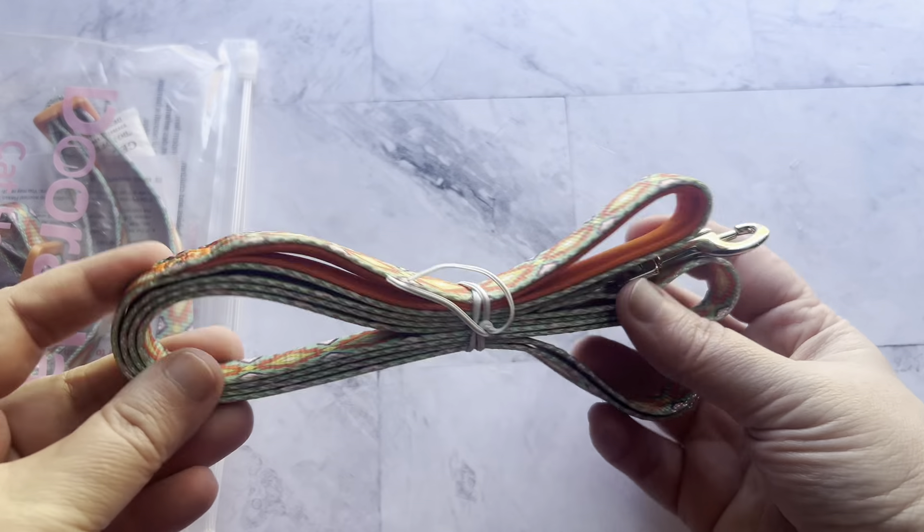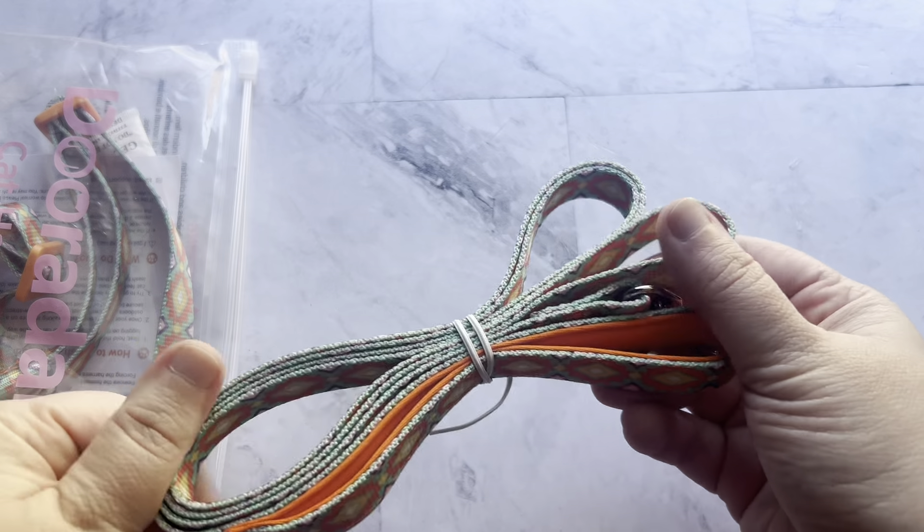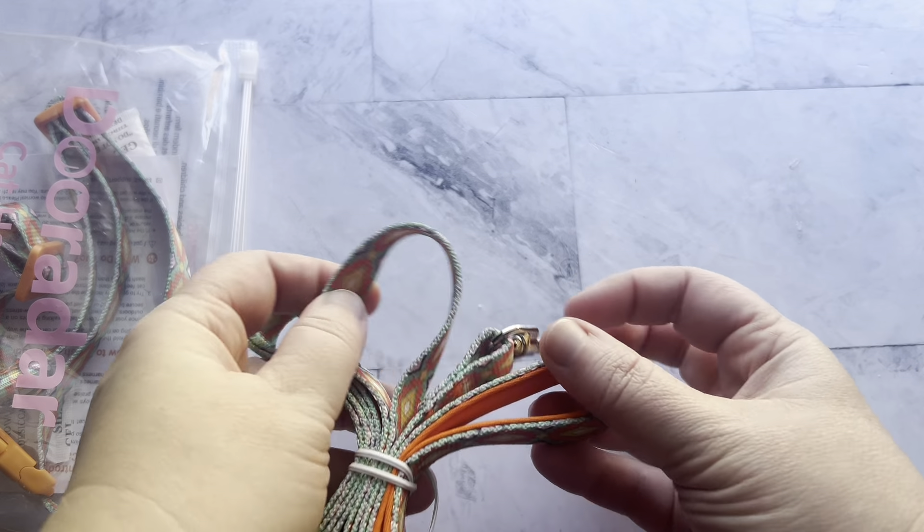So this is the multi-color option, and here's how it was packaged. Everything was neatly bagged, the leash was twist-tied together, and everything looked great.